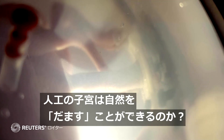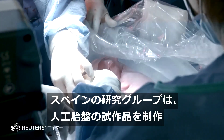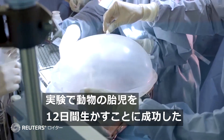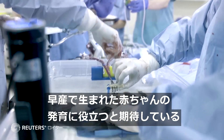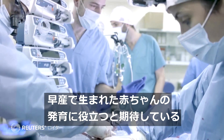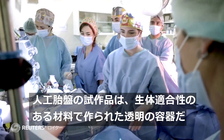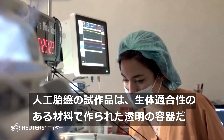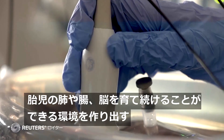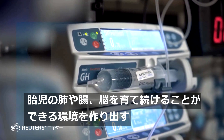Can nature be tricked by an artificial womb? Researchers in Barcelona have created an artificial placenta prototype in the hopes it could help extremely premature babies. The artificial placenta prototype is a translucent container made of biocompatible material, creating a protective environment inside which the fetus's lungs, intestines and brain can continue to develop.